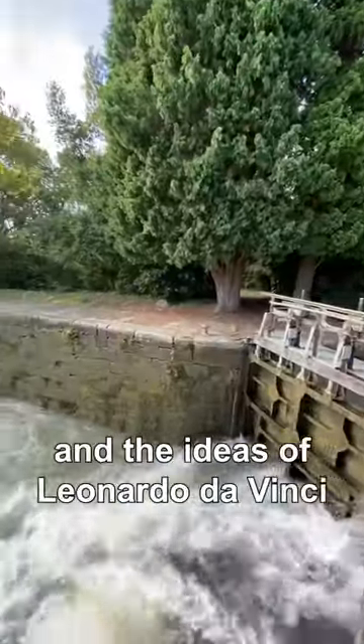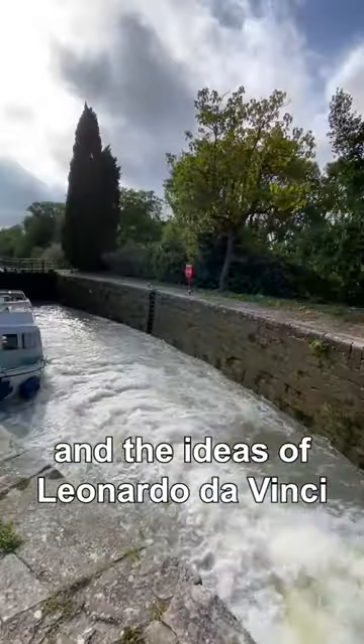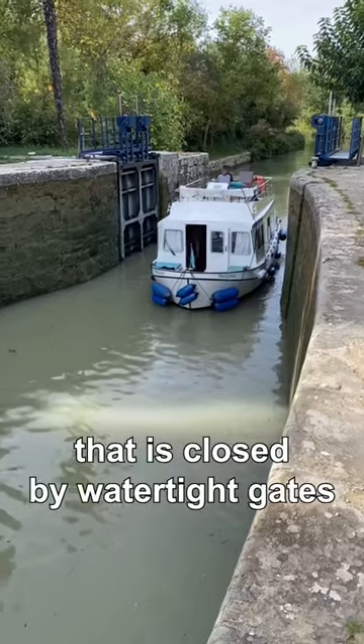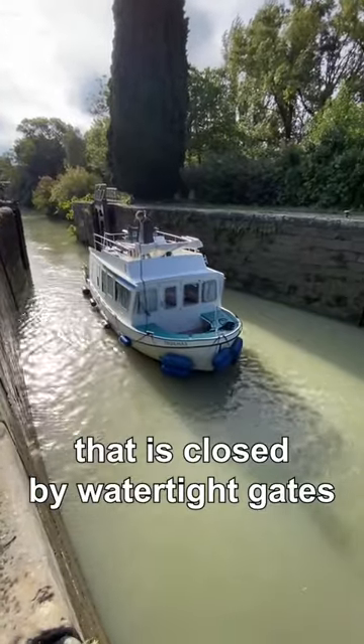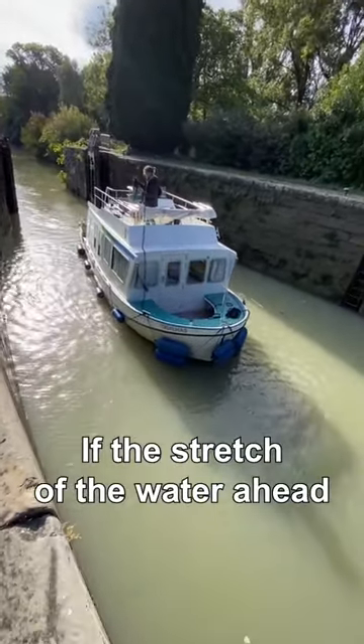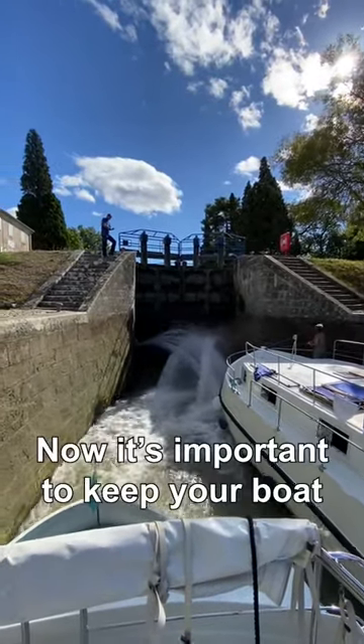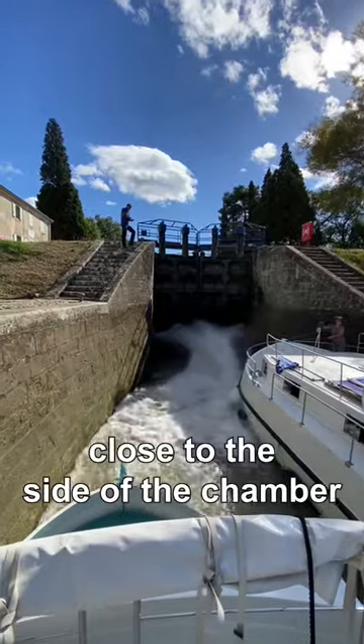The ideas came from Leonardo da Vinci, and this is how they work: with your boat, you enter a chamber that is closed by watertight gates. If the stretch of water ahead is at a higher level, water is poured into the lock.